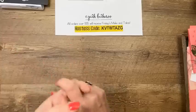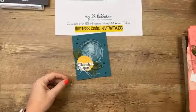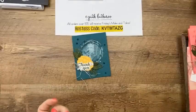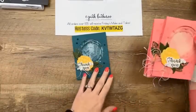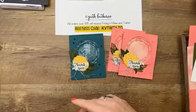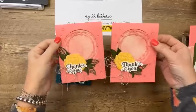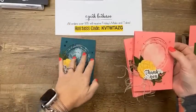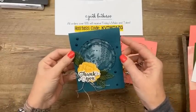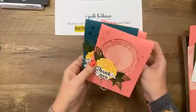I found Pretty Peacock in my stash. Pretty Peacock hasn't been around that long — maybe two years. It was a very popular In Color, but now it'll be one of our core colors, which is exciting. We're going to make the first card in Flirty Flamingo for make-and-takes since I don't have a lot of the paper to send, but I also made the same card in Pretty Peacock so you can see it in that color.